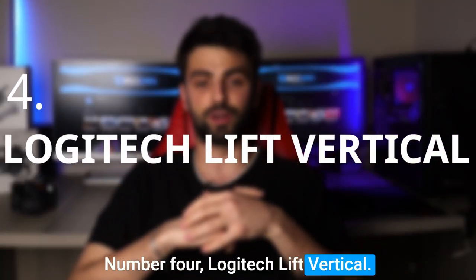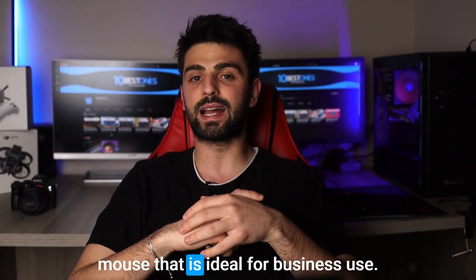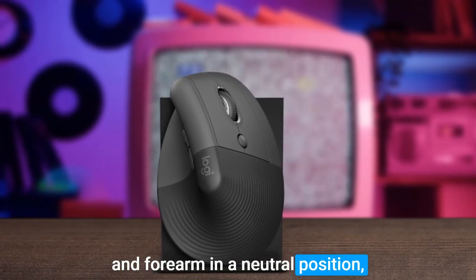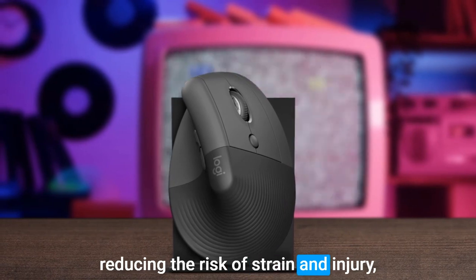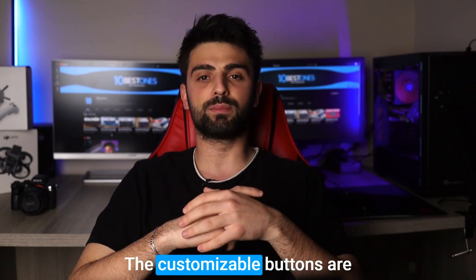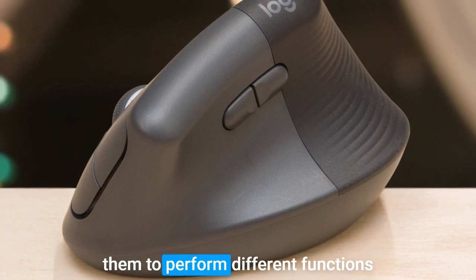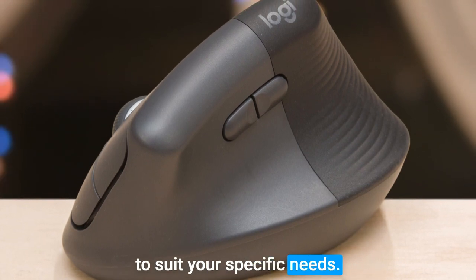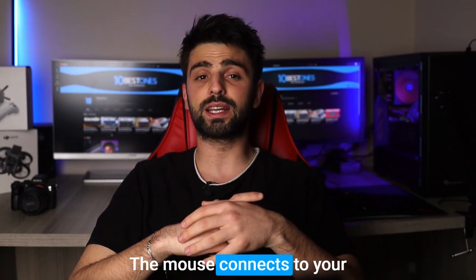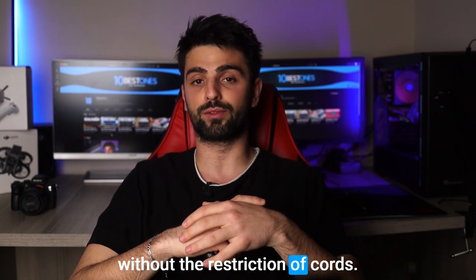Number 4: Logitech Lift Vertical. The Logitech Lift Vertical is a highly ergonomic and comfortable mouse that is ideal for business use. Its vertical design keeps your wrist and forearm in a neutral position, reducing the risk of strain and injury, making it an excellent option for those who spend long hours at a computer. The customizable buttons are also a stand-out feature of the Lift Vertical, allowing you to program them to perform different functions to suit your specific needs. Another great feature is its wireless connectivity — the mouse connects to your computer via a USB receiver, providing the freedom to move around without the restriction of cords.